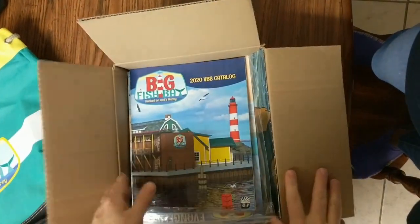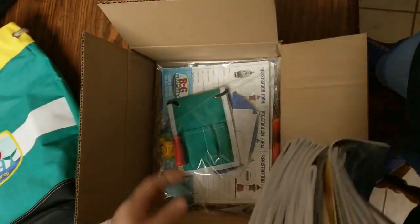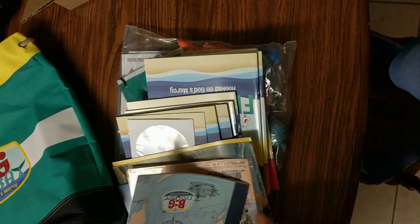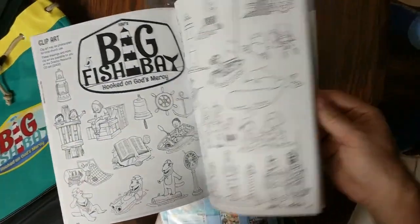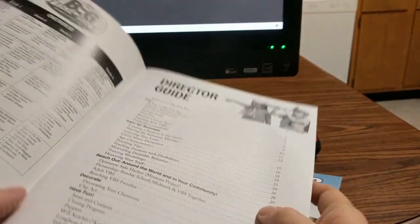Alright, so let's take a look inside here. This is the director kit from Regular Baptist Press, and I'm just going to take you through and show you all the stuff they've got for this year. So you get your VBS catalog, you get your director's guide, which is the step-by-step everything you need to plan the VBS. Just going to give you another look at the director's guide.